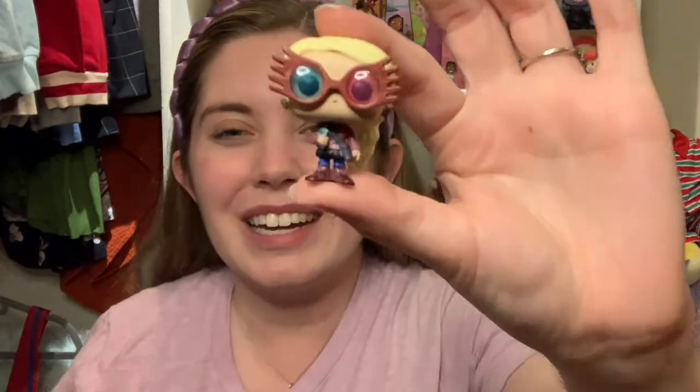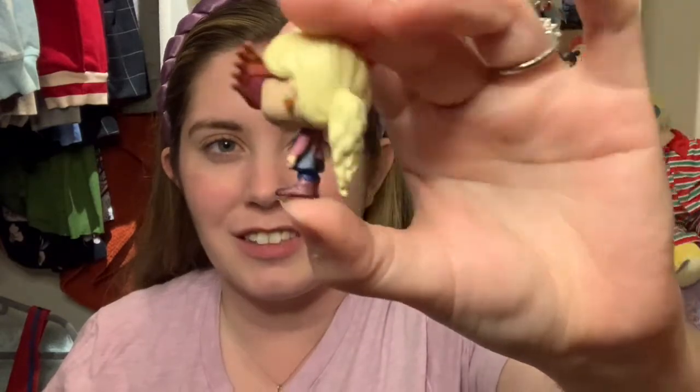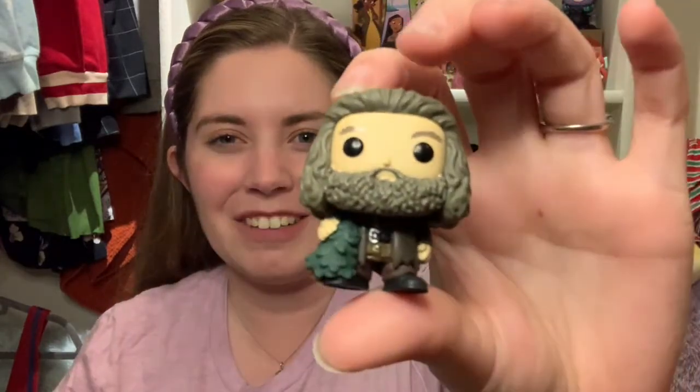Also got Luna here with her Spectrespecs and strawberry earrings — little ponytail. And I was so happy to get Hagrid with the Christmas tree towards the end. I want the big Funko of him with the Christmas tree too — he deserves it and I love Hagrid so much. I'm happy I finally have him now because I gave away my previous Hagrid to a friend who really loves Hagrid. So now I have one again.